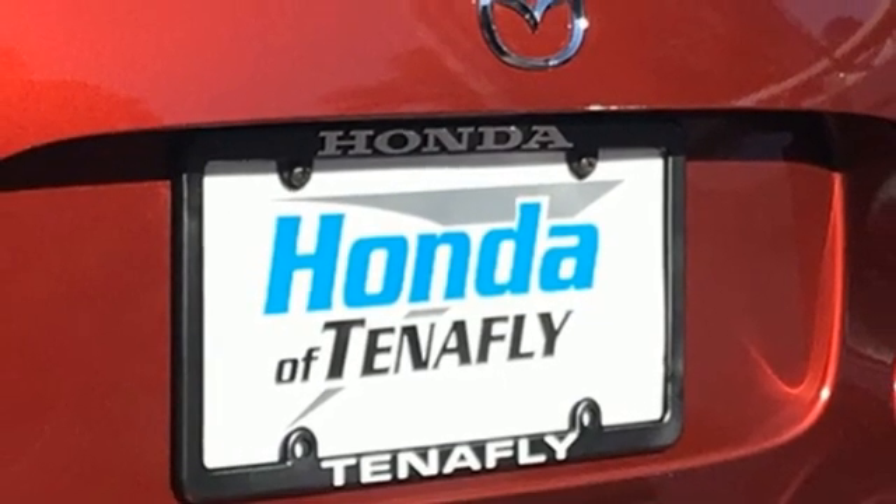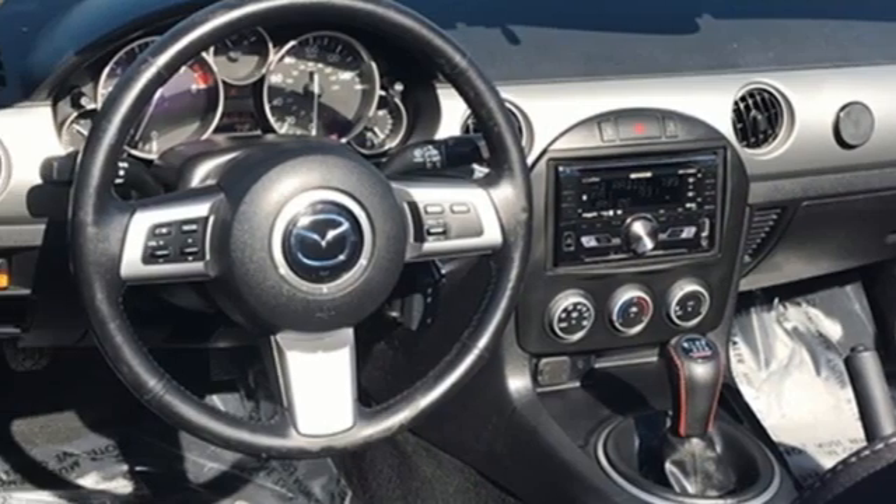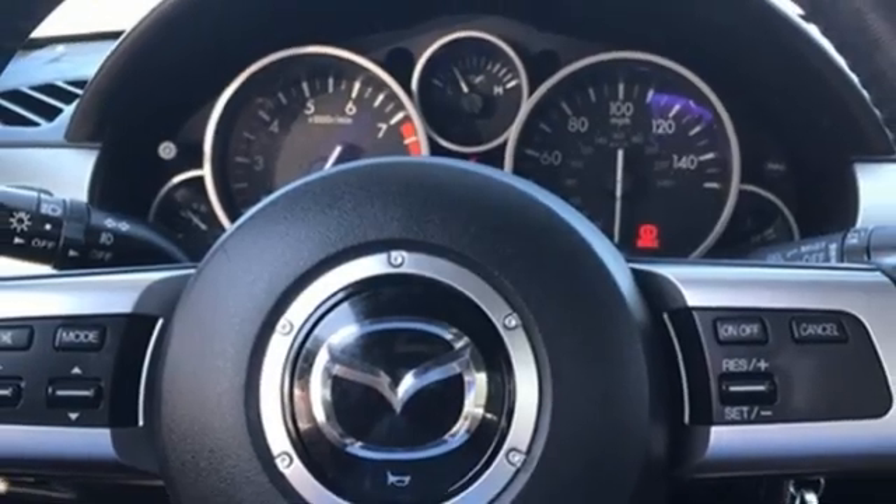Manual tilting steering column, auxiliary audio input, leather and metal look steering wheel, Homelink garage door transmitter, and power retractable hardtop.